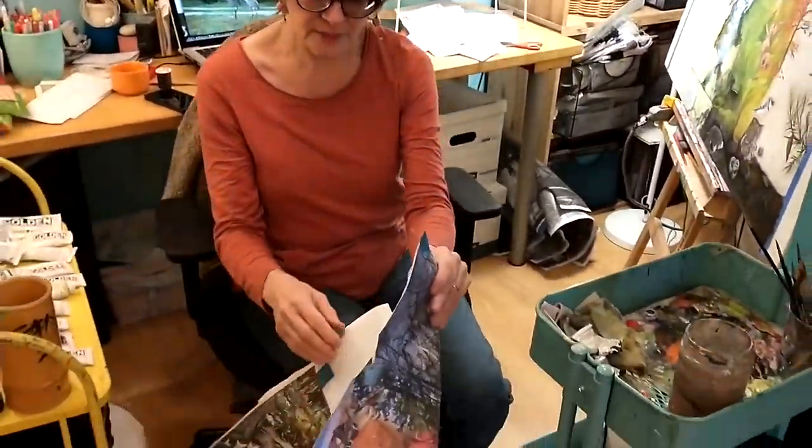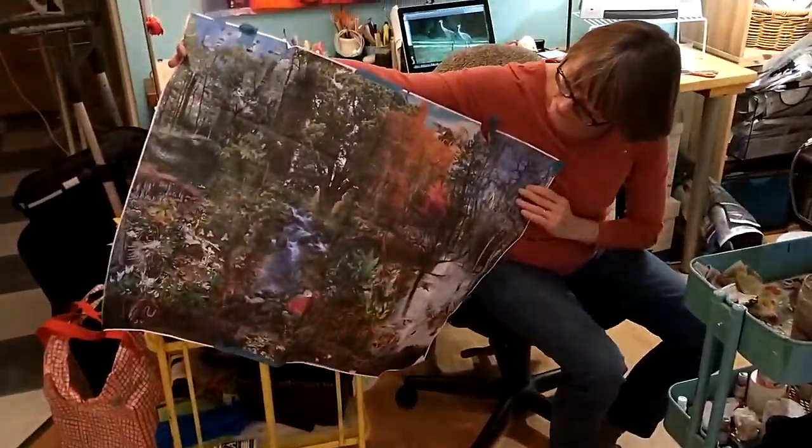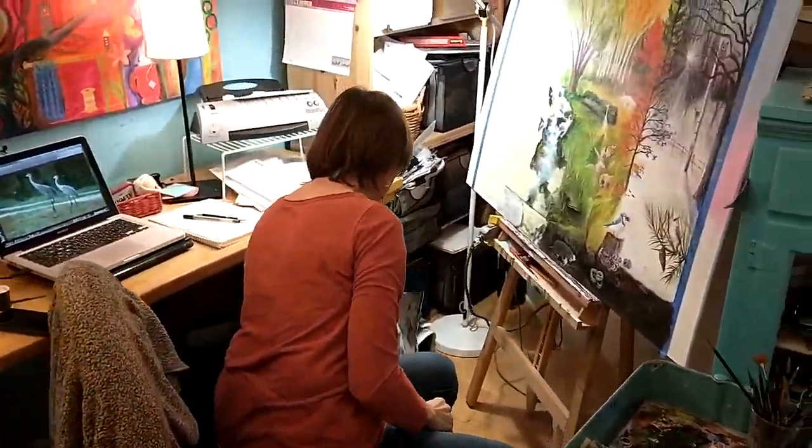I gathered about 60 different images to come up with my reference material, and I just paint from that. It takes a long time. They have to review it and make sure all the pieces are correct and accurate.